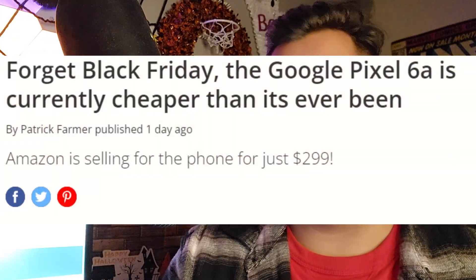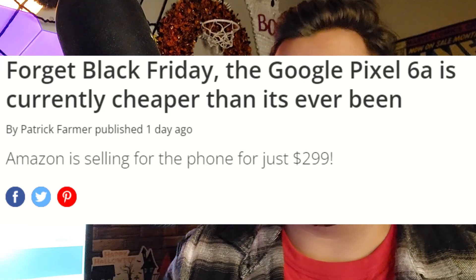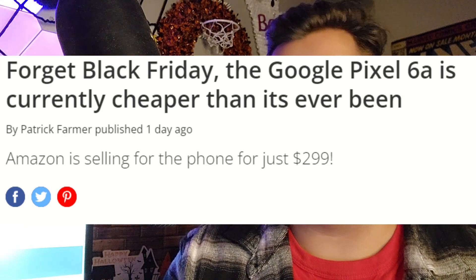Pretty insane stuff right here. This is coming from androidcentral.com, so if you guys want to go through the whole article by yourself, I'll leave the link in the description down below. But as you guys can see, Amazon is selling the Google Pixel 6a for only $299, and Best Buy is also going to be selling it for $299.